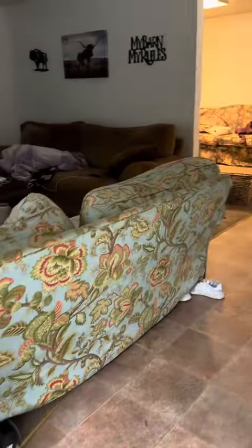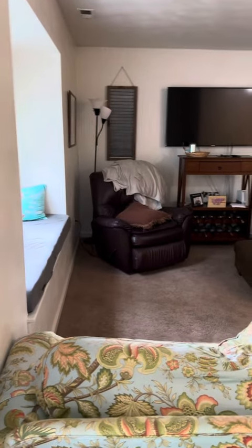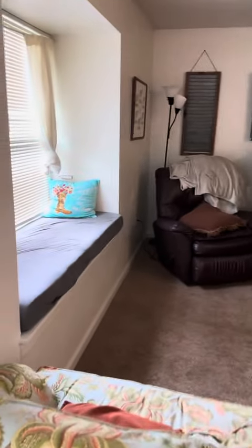425 Jamie. Walk in, living room, little nook in the window.